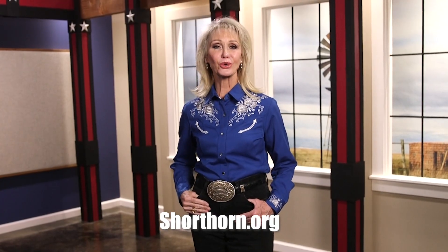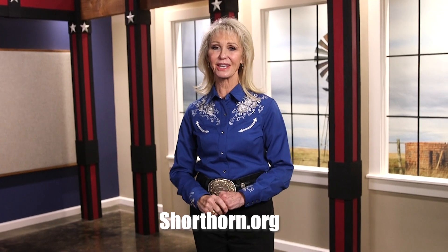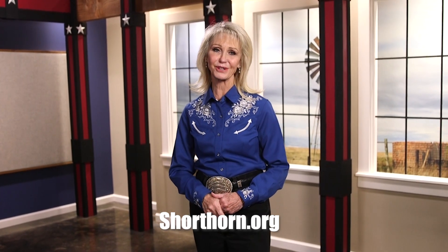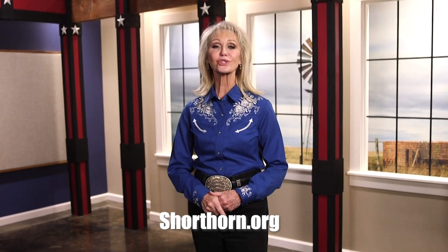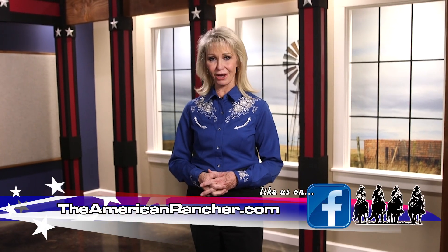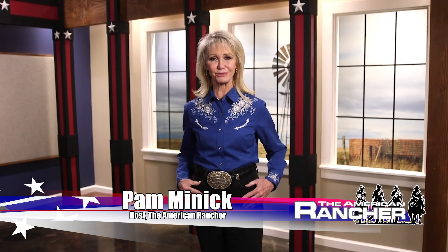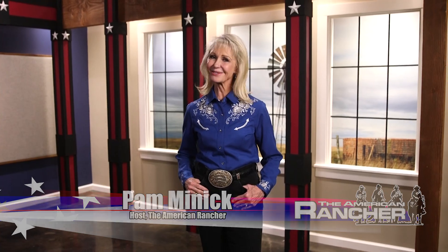We hope you enjoyed this journey across America and seeing all the great things that shorthorns have to offer. To learn more, visit shorthorn.org, and to learn more about us, visit theamericanrancher.com or connect with us on Facebook. I'm Pam Minnick for our entire American Rancher team — thanks for joining us. We'll see you next time.